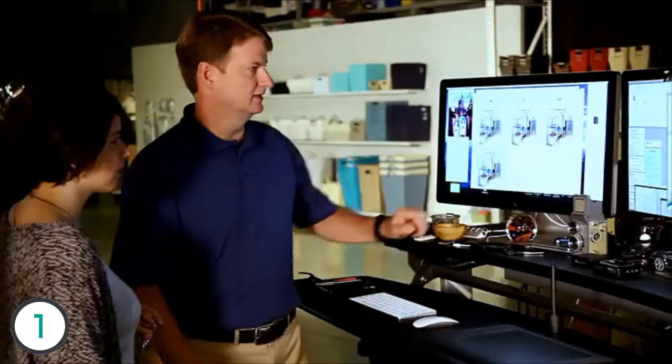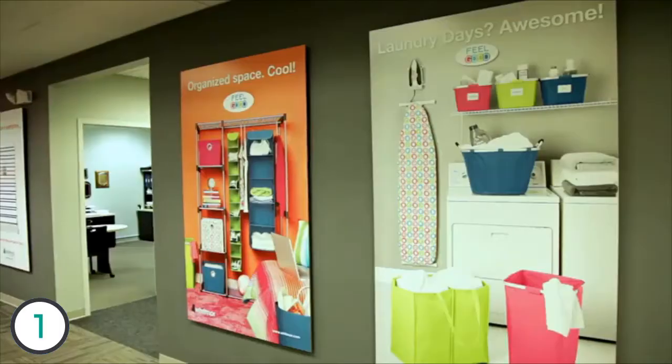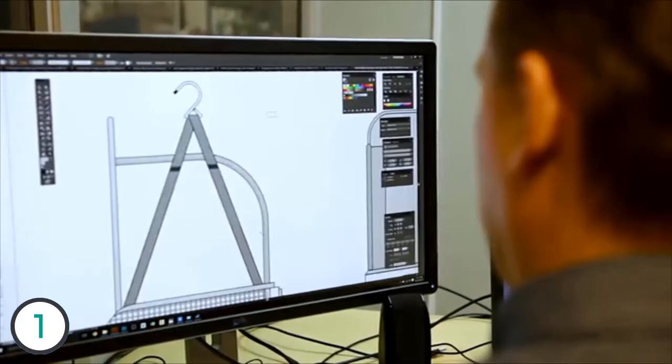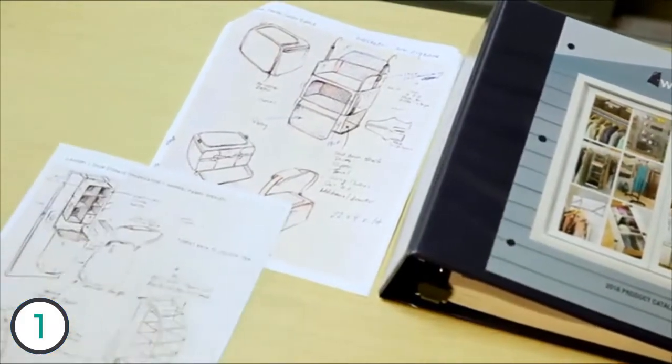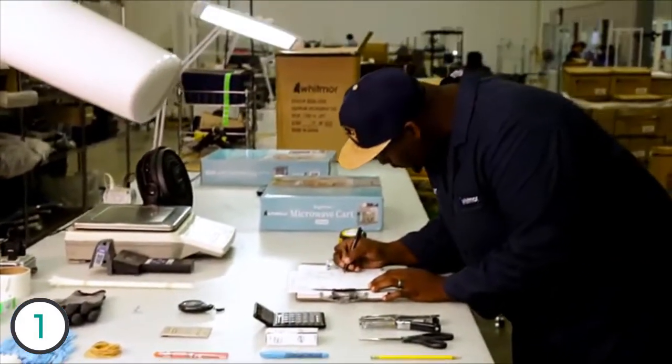Chances are no two users are the same, so when designing and manufacturing the storage, organization, and laundry accessory products you use, we make every effort to ensure that they're functional and easy to assemble — but most importantly, that they are exactly the quality that you expect and deserve. All of our products are produced with best-in-class design and manufacturing standards.